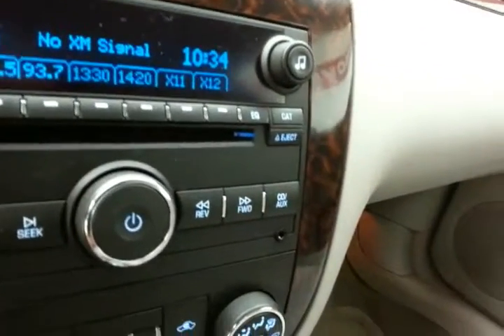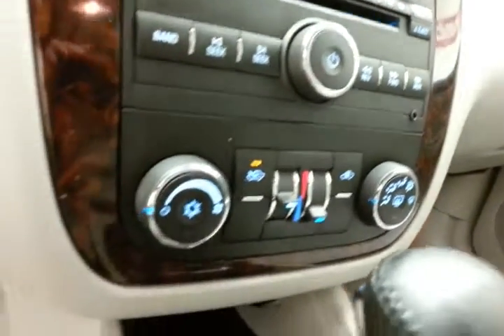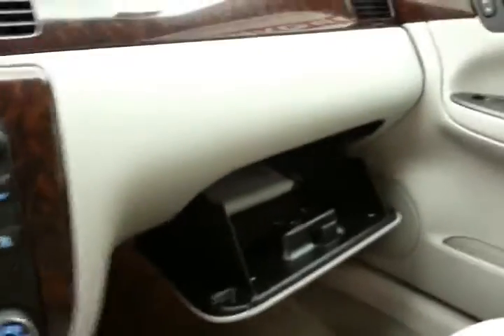Auxiliary input allows you to connect mobile media devices like iPods, MP3 players, and smart phones. Dual zone temperature control, power outlets below, automatic transmission, and lots of storage in the armrest. Spacious glove box with all the owner's materials inside.